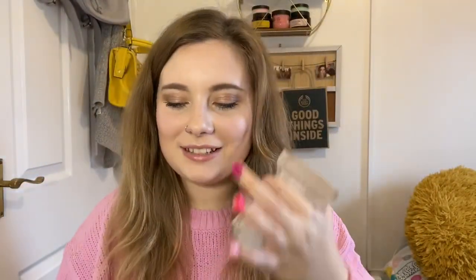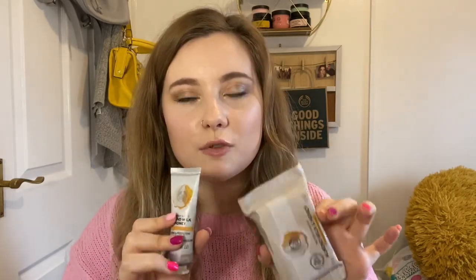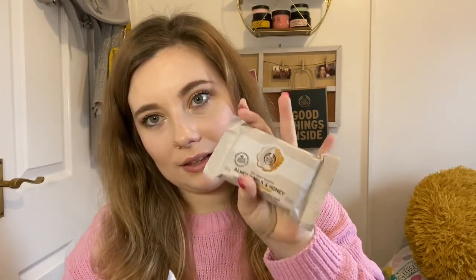I also picked up the hand cream and the soap from the same almond milk and honey range. The soap can be used for your hands or all over your body, and they all match as a lovely little gift. The hand cream is 30ml — a perfect handbag size — and then there's also one of the cleansing bars.